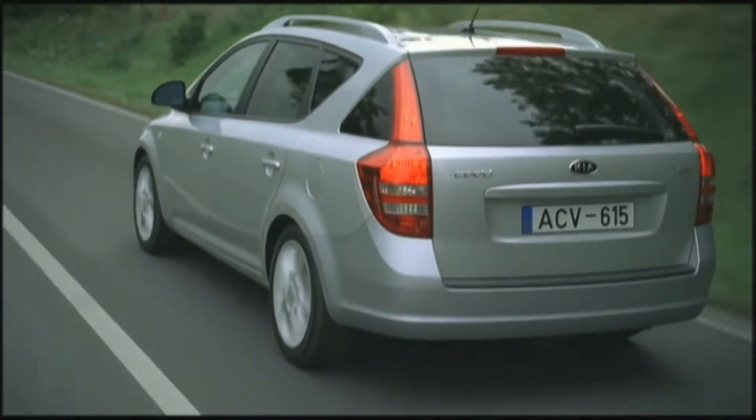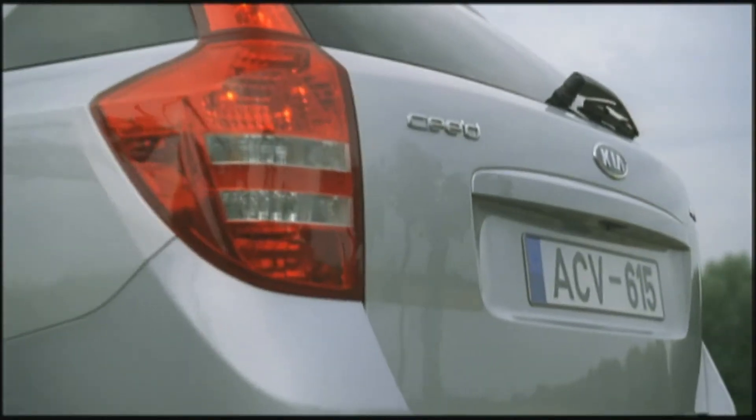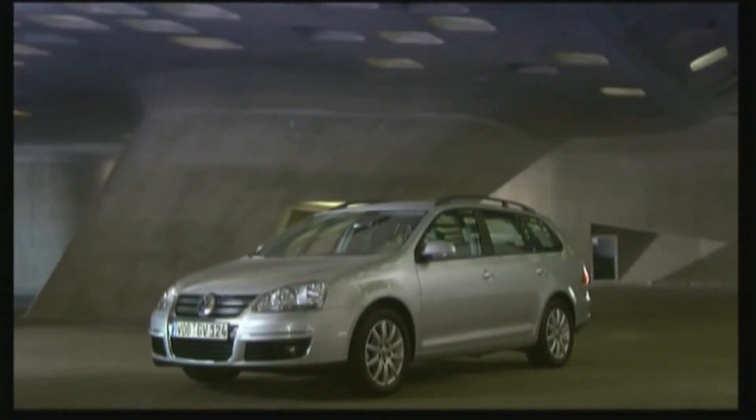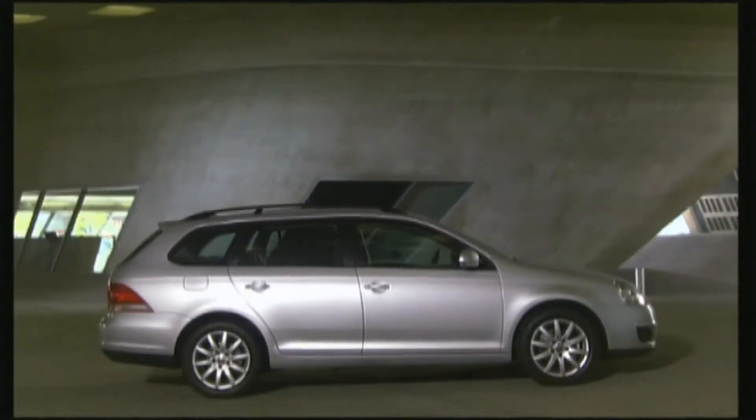The new Kia Ceed sporty wagon offers more space for the same performance, and this little Korean car costs just under 17,000 euros. For 2,000 more, the classic Rabbit provides 53 cubic feet, good workmanship and flexibility.